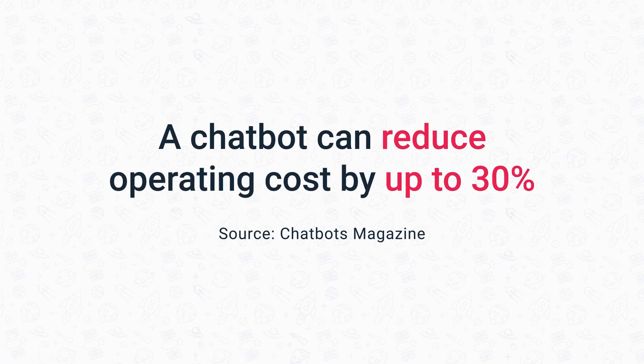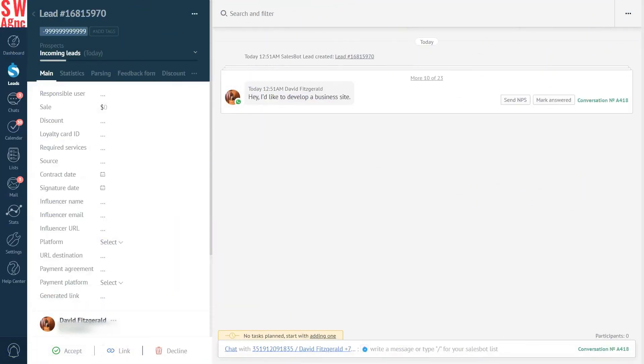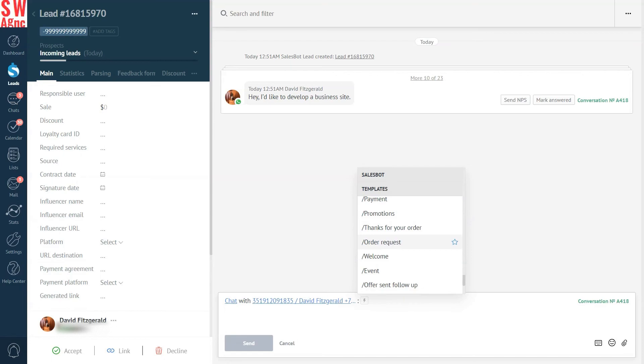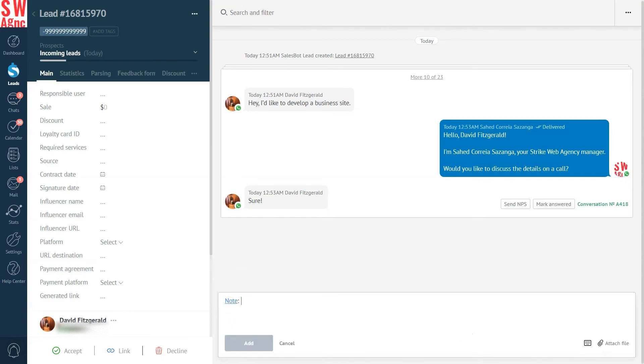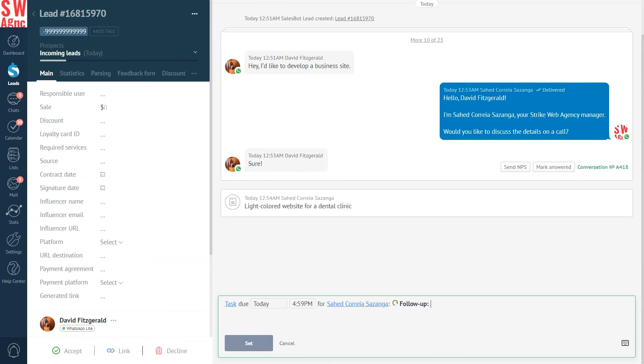Just imagine how many resources it will save you. According to Chatbot Magazine, a chatbot can reduce operating costs by up to 30% — and that's a lot of money. You can continue automating the process of gathering your WhatsApp leads from Facebook even after a human takes over, with the help of pre-made chat templates. The templates allow your sales team to save time responding to frequently asked questions and popular queries, including invoices and confirmation messages. When the conversation with the lead on WhatsApp comes to an end, your sales rep can note down the key points and set up a task to follow up with the lead the next day — so no matter who is handling the lead, they'll always be up to date.